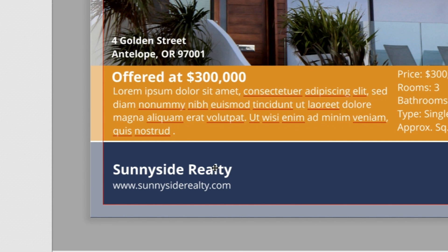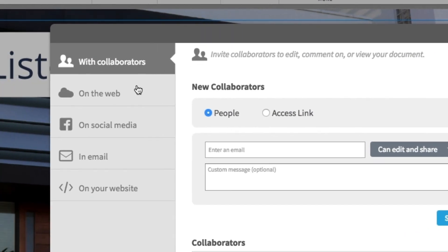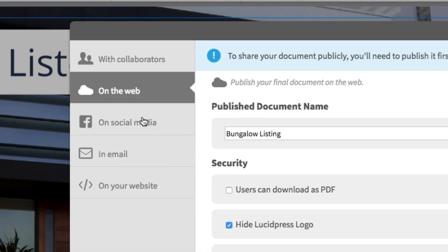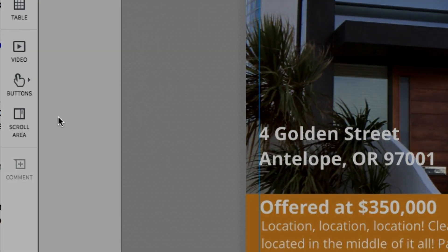And don't worry, those branded elements you lock down, they'll stay locked down. Once the design is ready to go, agents can publish an interactive version to the web, share it on social, send it in an email, or print and ship the doc right from the editor.